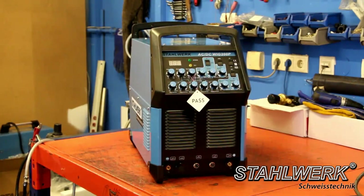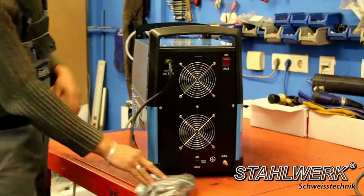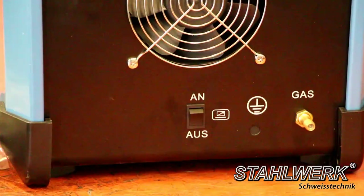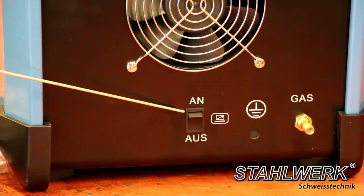The TIG ACDC 200 Pulse S: the back is almost identical to the TIG ACDC 200S. The difference is that there is a switch for foot pedal operation.